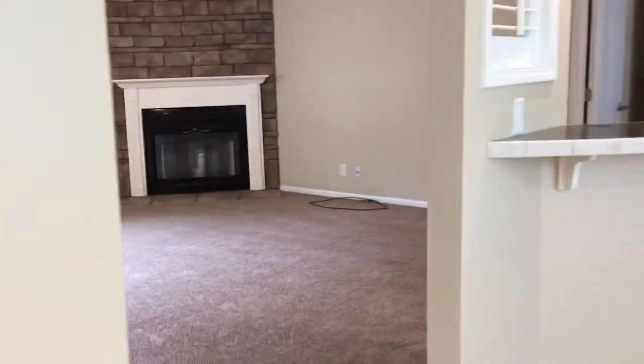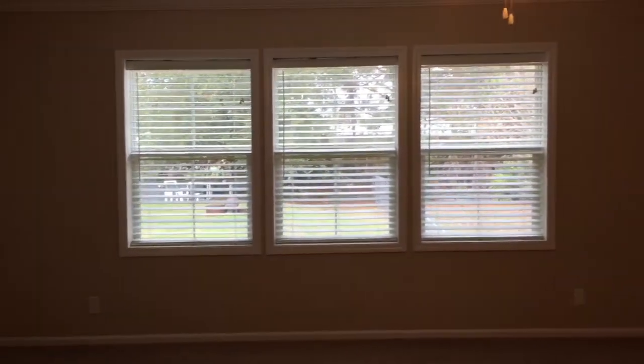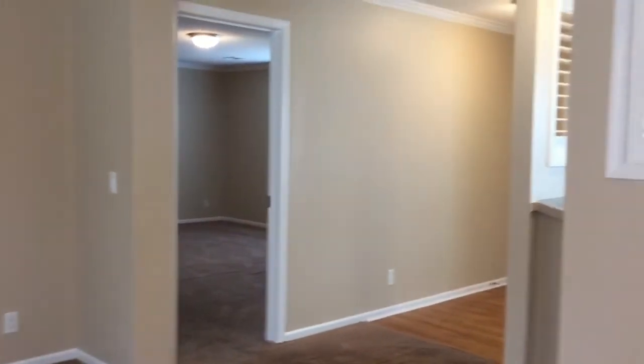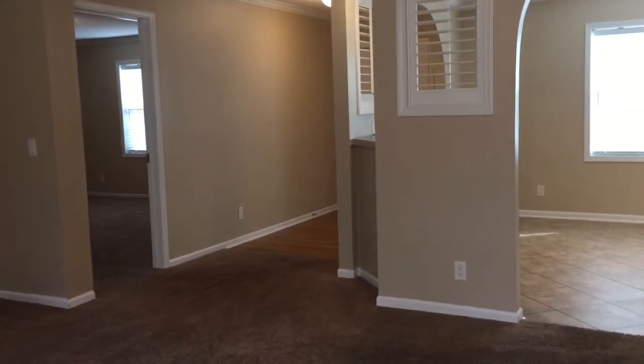We'll walk through the kitchen and the dining area to give you one more shot in the living room. Again, this is 2415 Frontera, offered by Barron's Property Managers. You can call our office at 850-934-2588 or visit our website at BarronsPM.com.